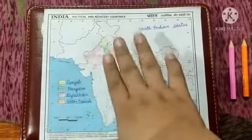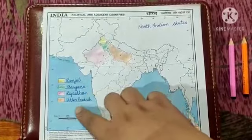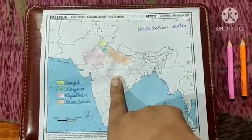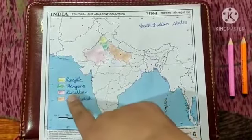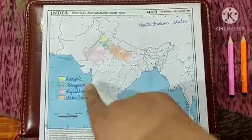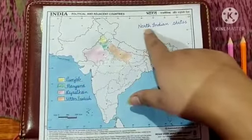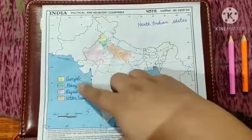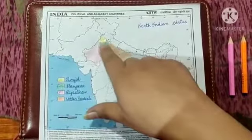We are done and have covered four North Indian states: Punjab, Haryana, Rajasthan, and Uttar Pradesh. Children, you also have to do this work in a single map — the map you had already used in Thursday's class. You will locate the other two states in that same map. You have to write 'North Indian states' with a pencil and write the states we have already discussed, using the same colours that I have used.